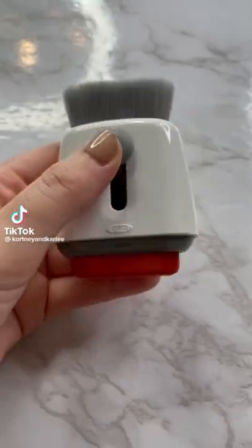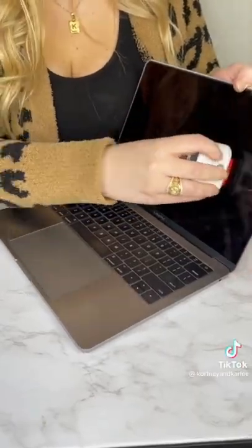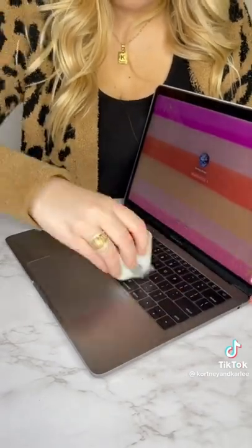Amazon Office Must Have. This is a double-sided laptop cleaner. The microfiber pad removes fingerprints and smudges from the screen and the soft brush helps to get all the dirt and dust out of the keyboard, keeping your laptop clean.